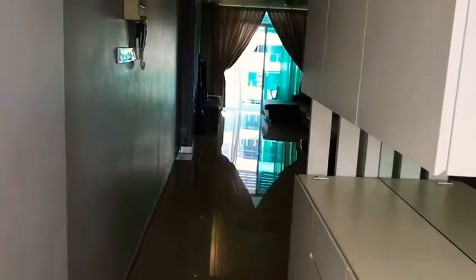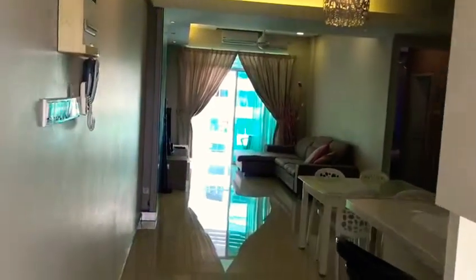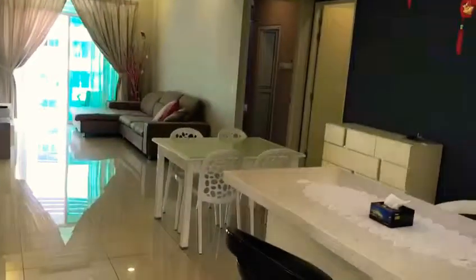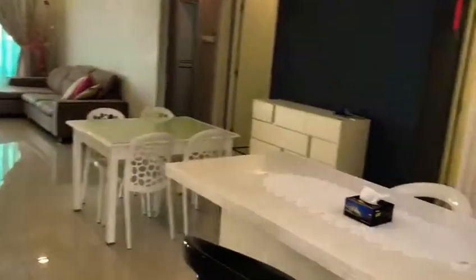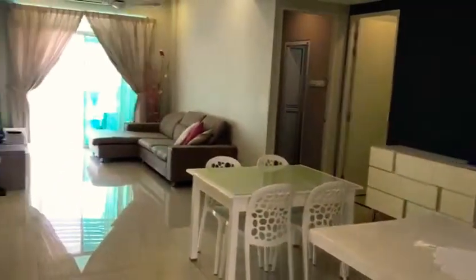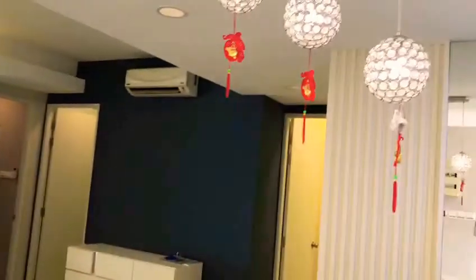Hi guys, welcome to Bowie Series Vlog Day. As we are entering the unit, you can see what is up. This is the Sky Bar, and also the dining hall and living hall. Nicely done over here.